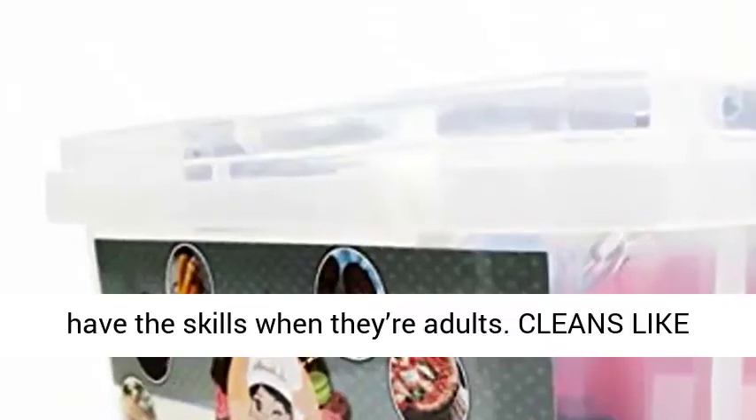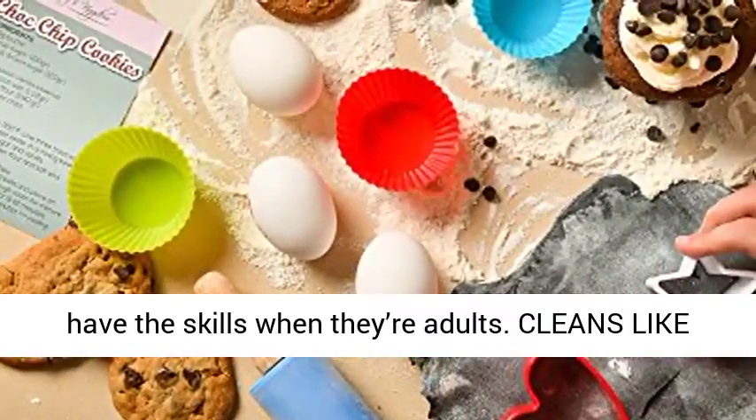It also develops eye-hand coordination, math, science, and confidence. Start the cooking and baking lessons early so they'll have the skills when they're adults.